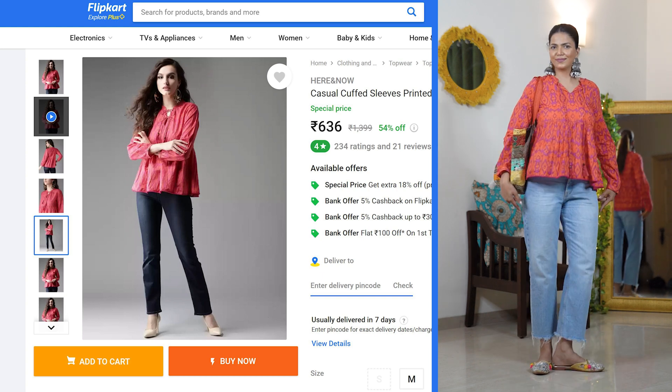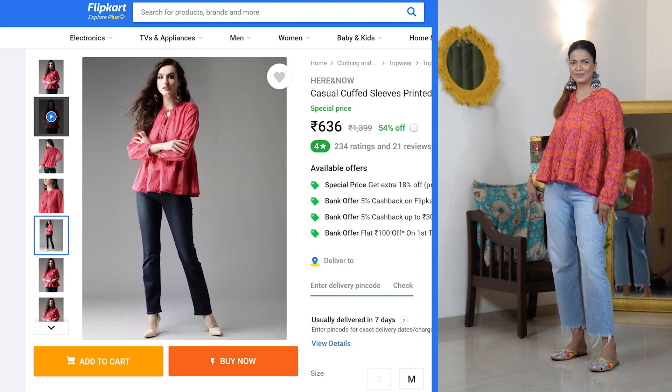When it arrived, it was in a slightly brighter shade — not something I dislike; I actually love it since I wanted a bright color. However, I ordered size M thinking it would be a loose fit, but it's a little tight. While wearing it I was worried it might tear. I'm not sure if I'll keep it or return it. I'd advise sizing up by two sizes if you have a bigger bust, otherwise it's a beautiful kurti with tassel detailing.